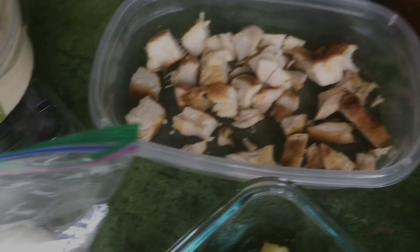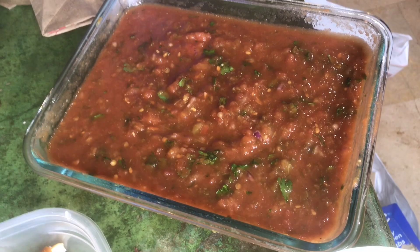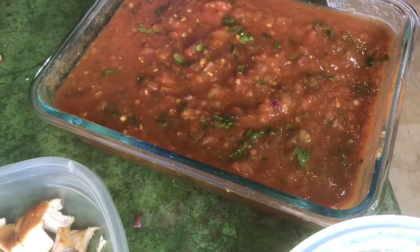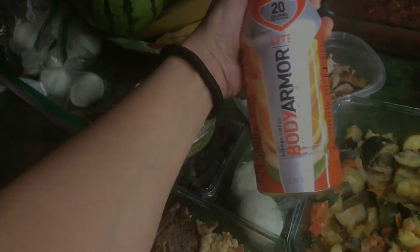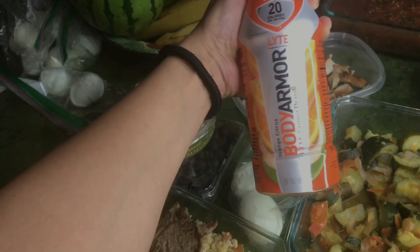I have hummus. I have blueberries. I need to have chicken already cooked up for whenever I get super hungry. Salsa — I don't know how y'all eat, but I can't eat without salsa, so I make a big old batch of it to have all week, and guacamole. I also keep some of these in the fridge at all times because after my workouts this is what I drink, along with water in my protein shake.